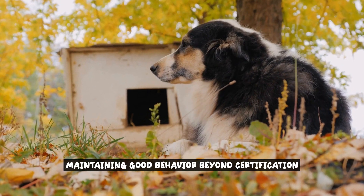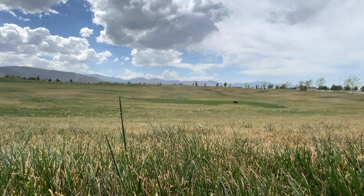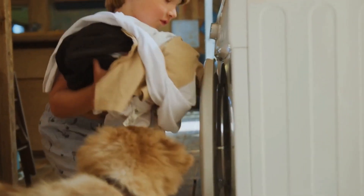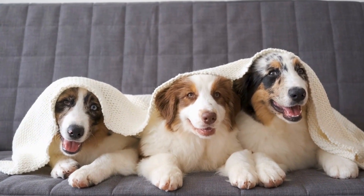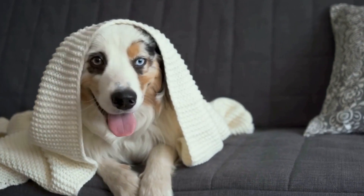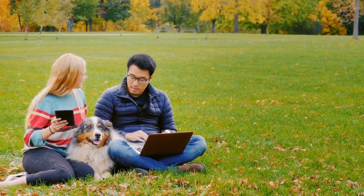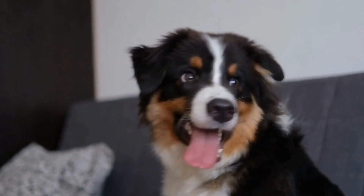Maintaining Good Behavior Beyond Certification. Once your Australian Shepherd has successfully obtained their Canine Good Citizen certification, it's important to continue reinforcing and maintaining their good behavior. Consistency is key — continue to use the same commands and cues taught during training to reinforce learned behaviors and prevent confusion. Australian Shepherds are active and energetic dogs, so provide them with regular exercise to keep them physically and mentally stimulated, including daily walks, playtime, and activities that cater to their natural instincts such as herding or agility training.